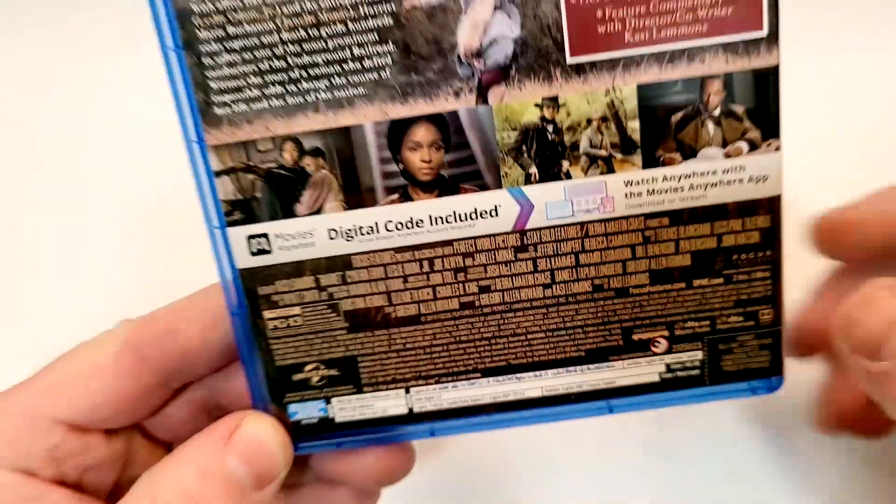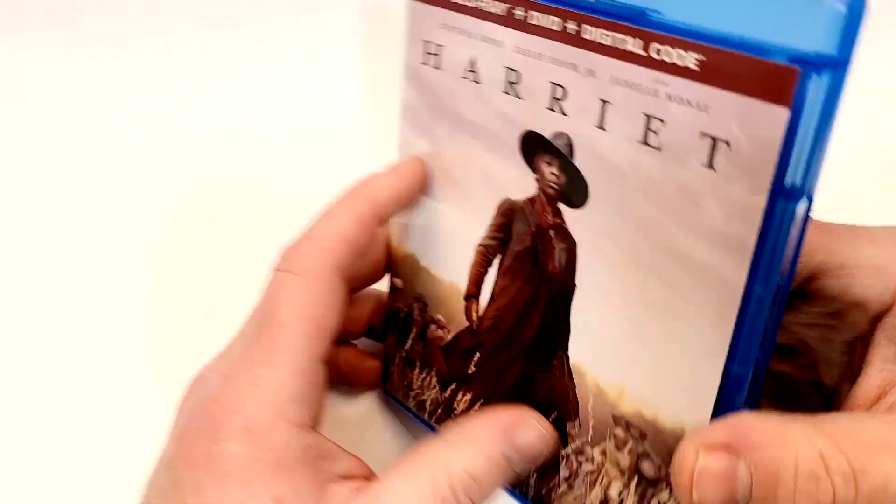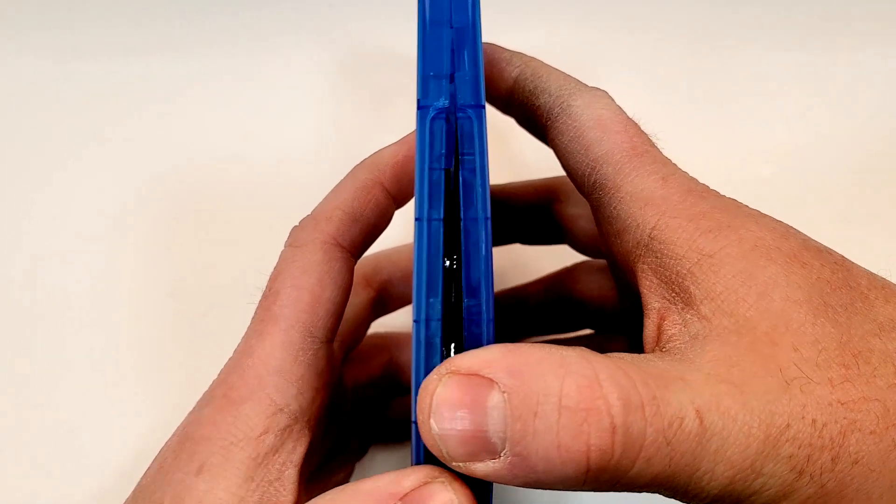I like how they put that stamp right over it so you can't really see it. If you guys have seen this one, I'd love to hear your thoughts in the comments section below. Let's check out the inside.